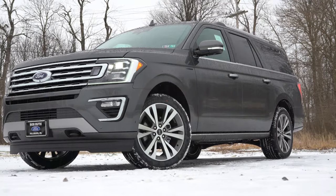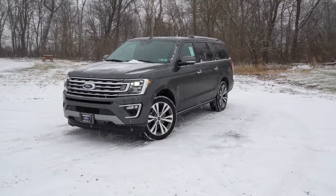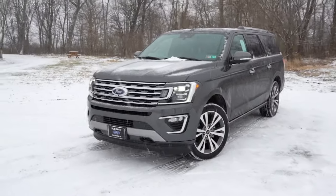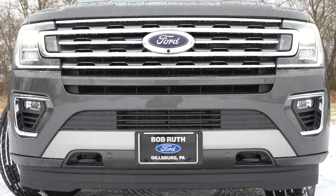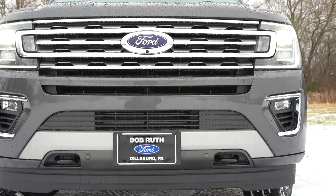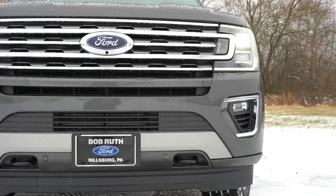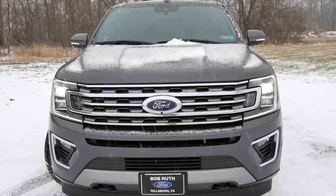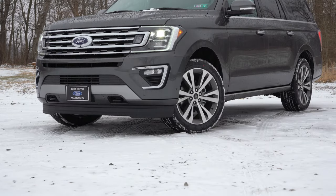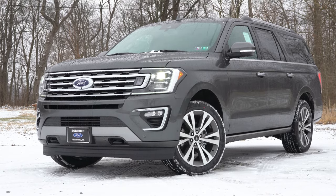Here is the 2020 Ford Expedition on this beautiful snowy day in Pennsylvania. Starting up front, the grille differs slightly among trim levels — the XLT and Limited share one style, while the King Ranch and Platinum share another, with the King Ranch adding some tan accents. There's also additional body-color trim near the lower bumper on the Platinum. Four-wheel-drive trims get front tow hooks integrated into the front bumper; rear-wheel-drive configurations do not.